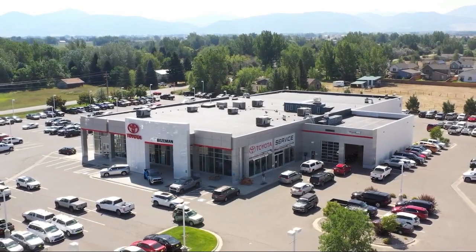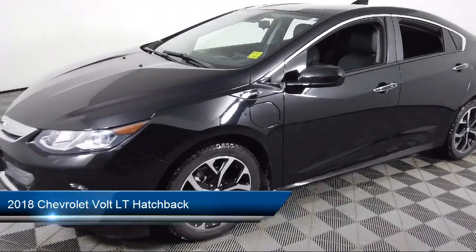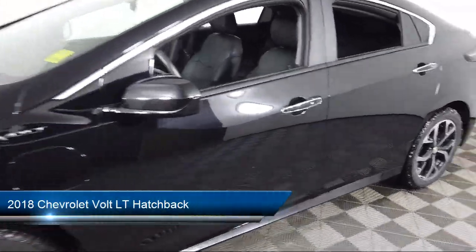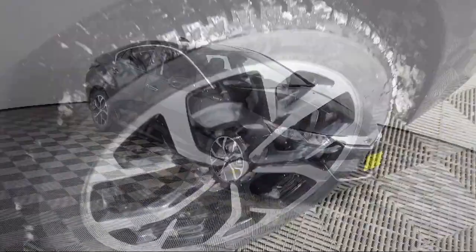Welcome to Toyota Bozeman, and here's a look at another one of our great vehicles for sale. It comes equipped with preferred equipment group 2LT, Apple CarPlay and Android Auto, and a split fold-down rear seat.